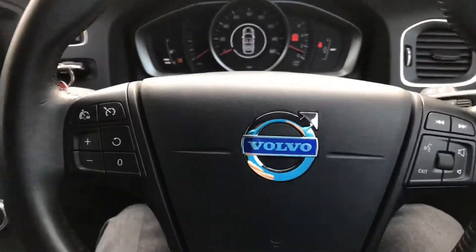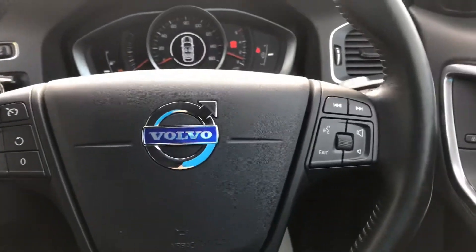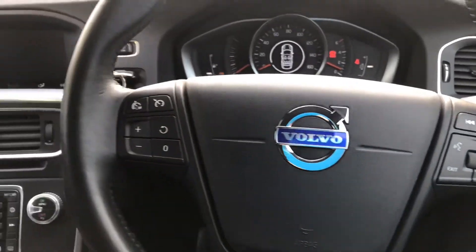We've got a multifunctional leather steering wheel. You've got the cruise control feature on the left-hand side, and volume control plus the ability to skip through tracks on the right.